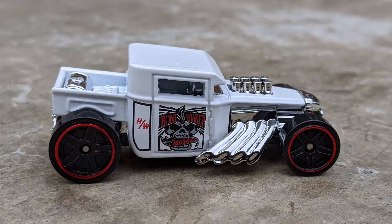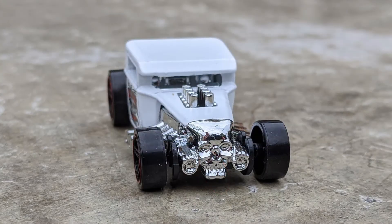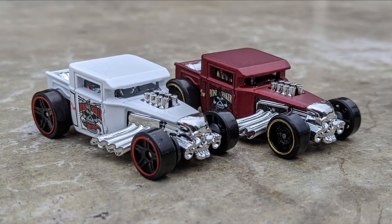This is awesome. There's also an HW on the back panel. This is the closed-roof version of the Bone Shaker. One thing the Bone Shaker has is chrome, and lots of it — the interior is chrome, the motor is chrome, and so are the side pipes. The front has that iconic chrome skull. The wheels are PR5s with red chrome rims. Here it is compared to the mainline release — I'm not sure which one I like better, but these are both super nice.